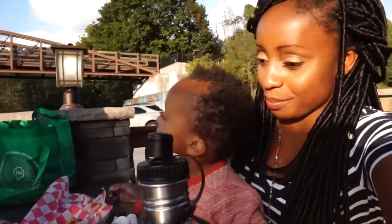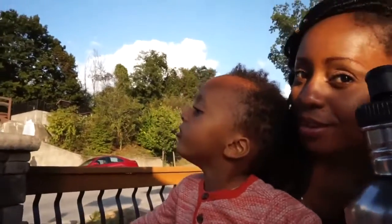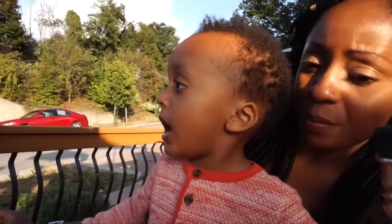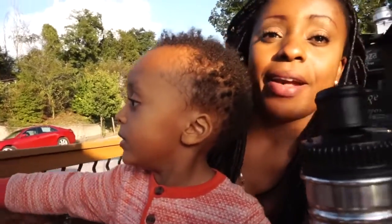Manu, did you like the food? No. No? No.